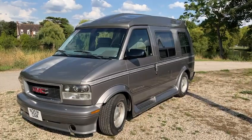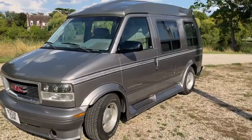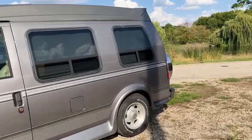Here we have our amazing GMC day van. It's only got 52,000 miles on the clock, so for these American beasts it's barely run in.